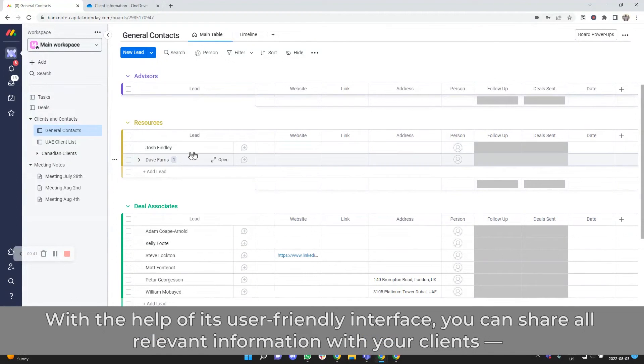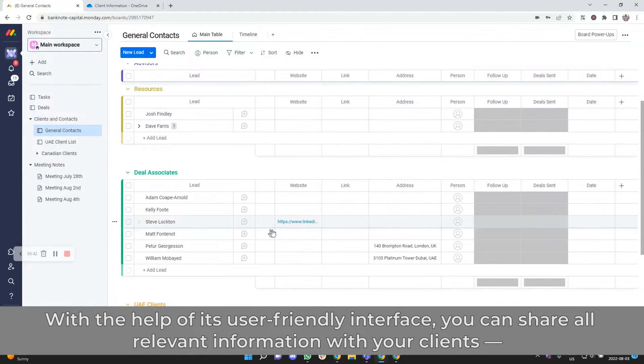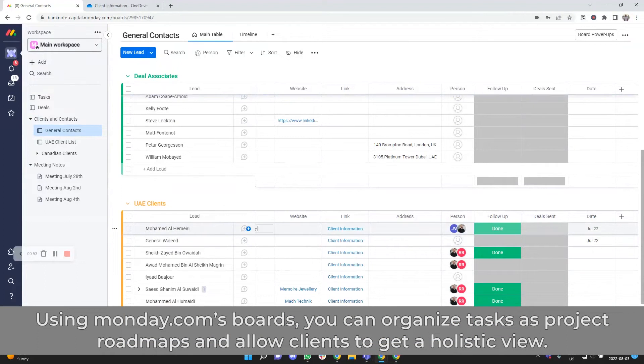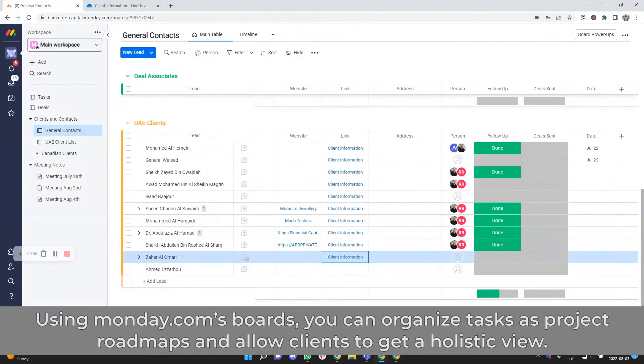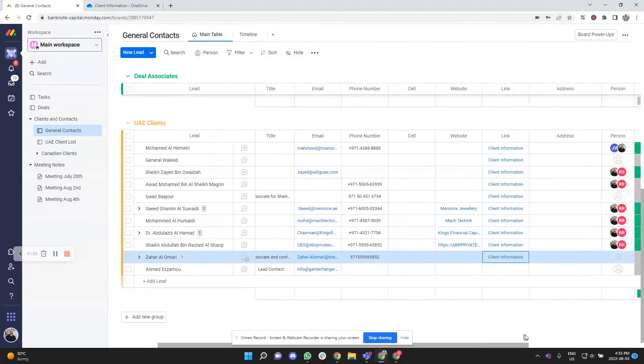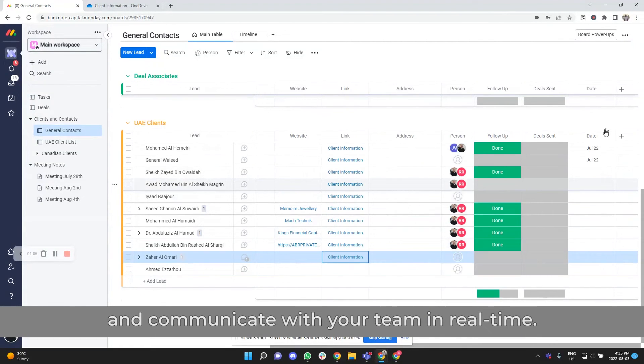With the help of its user-friendly interface, you can share all relevant information with your clients — sale processes, email marketing campaigns, social media updates, and much more. Using Monday.com's boards, you can organize tasks as project roadmaps and allow clients to get a holistic view. Clients can evaluate project progress, compare tasks with their deadlines, and communicate with your team in real time.